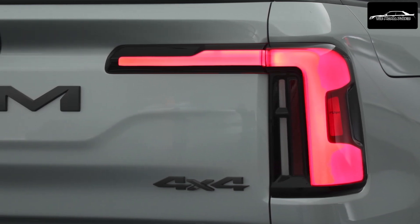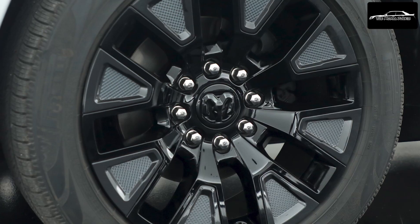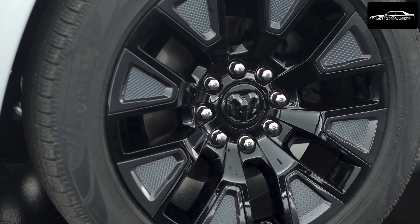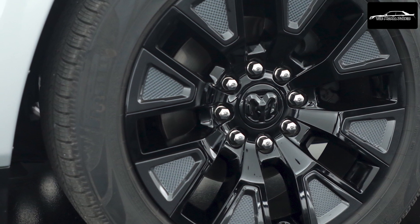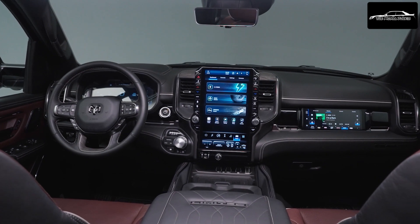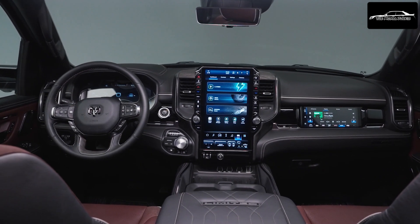The 2025 Ram 1500 Ram Charger is built on the cutting-edge STLA frame platform, purpose-designed for full-size electric vehicles with a body-on-frame architecture. This new platform incorporates advanced materials, balancing lightweight construction, stiffness, and durability. Notably, the frame is wider in the middle to seamlessly integrate the battery pack while ensuring enhanced protection from the frame rails.